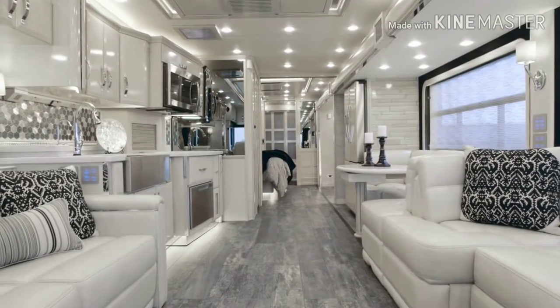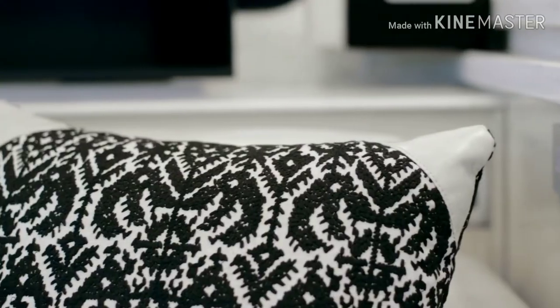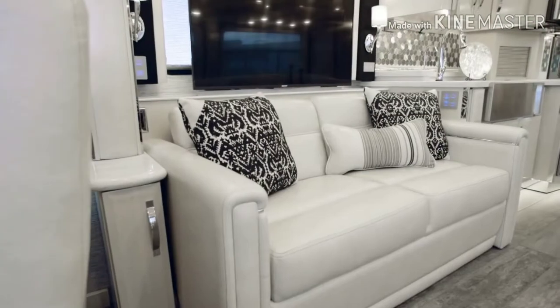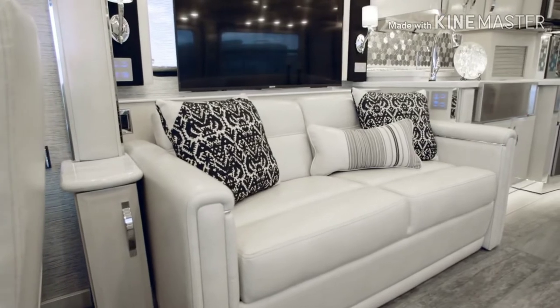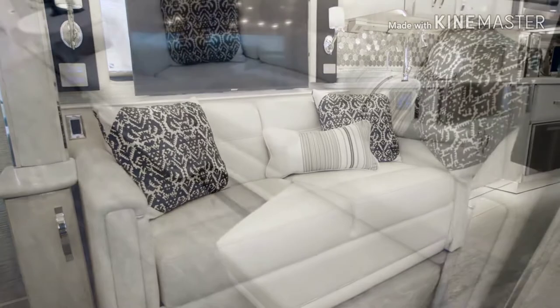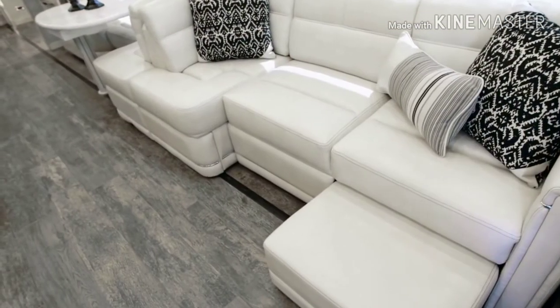Moving into the living area, I have to start by pointing out the beautiful Ralph Lauren home collection fabrics, which you can see all throughout the King Air. This King Air shows off our Camelot decor with either a chaise lounge with power footrest or a pair of recliners available on the off-door side of the cabin.